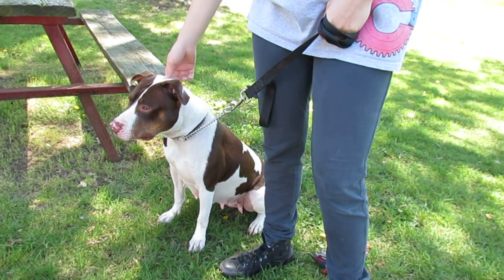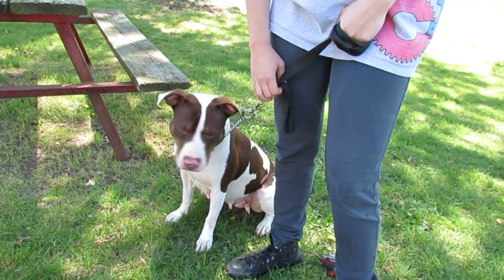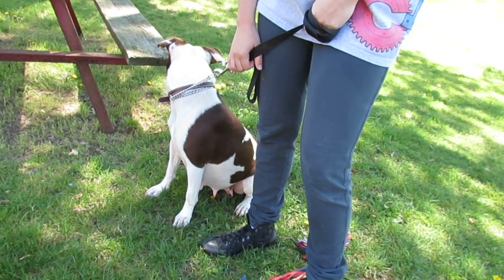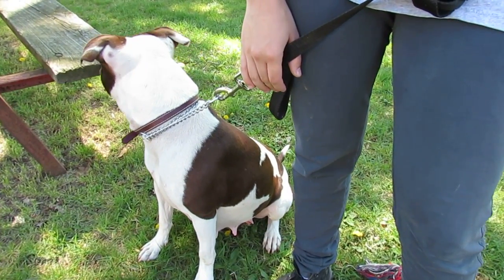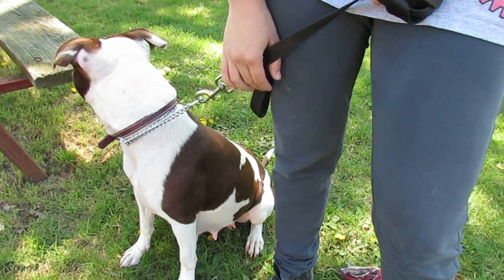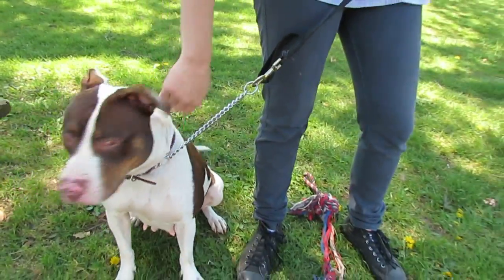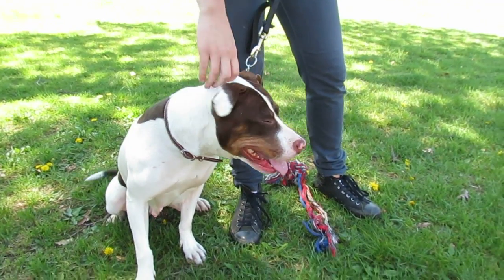So once she is fixed and microchipped, she'll be ready to go home with the right family. If you have a dog in the house, she seems dog friendly, certainly. But we would ask you to do an application and then have your dog come and meet our dog here on neutral ground. Yes, she does like other dogs. She's not food aggressive.